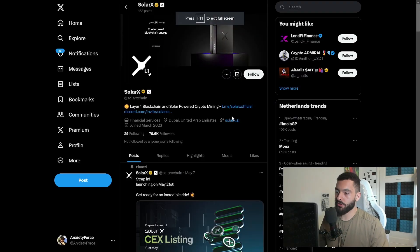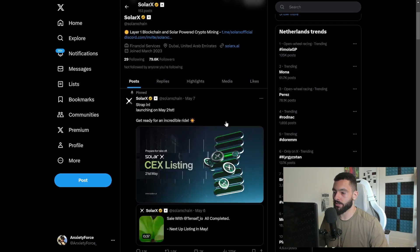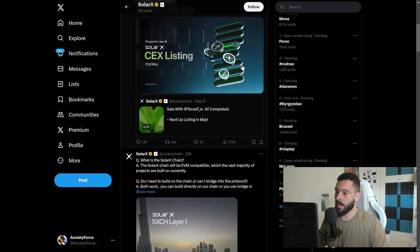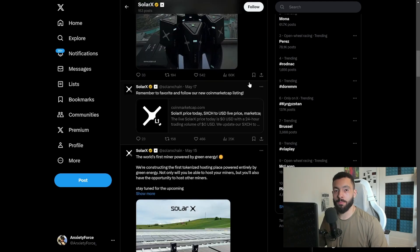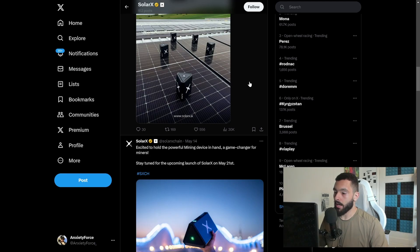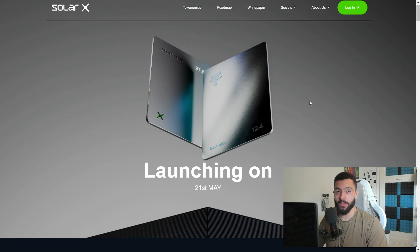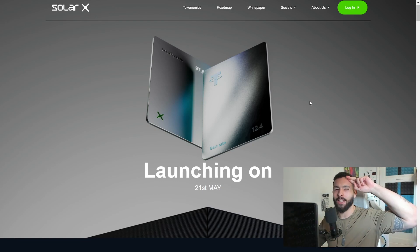The last thing to cover is their SolarX Twitter — they have almost 80,000 followers, which is amazing. This is a big project launching on May 21st, so be prepared. They will be listed on DEX on the 21st of May. Go check this project out — follow them on Twitter and Telegram to stay up to date and ask questions. Hope you enjoyed this project today. Let me know what you think in the comments, and I'll see you in the next video. Peace!